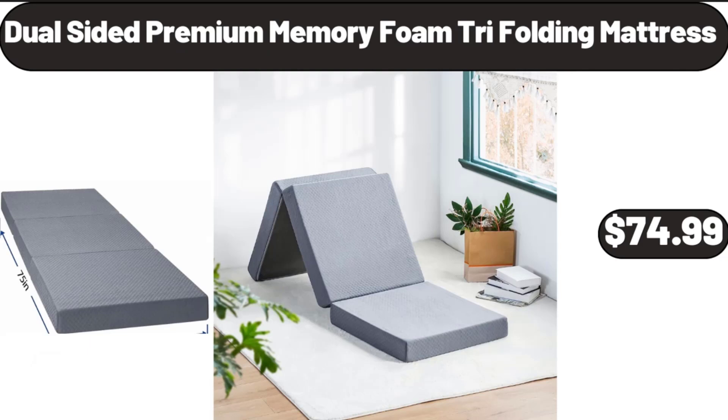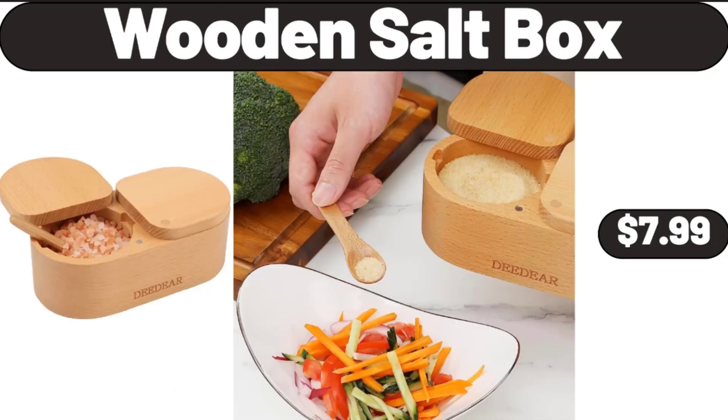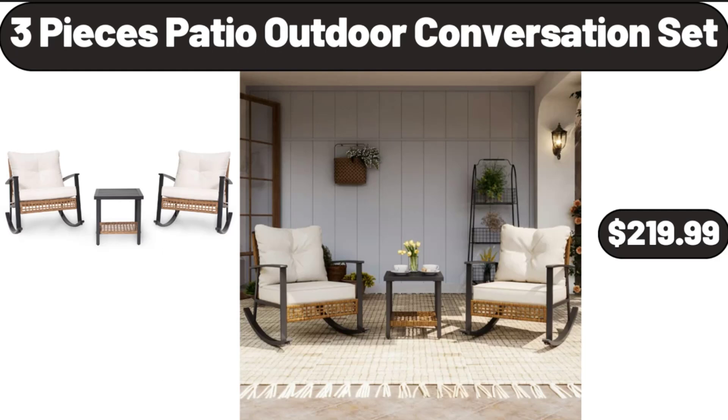Dual Sided Premium Memory Foam Tri-Folding Mattress, $74.99. Classic Healthy Dessert Maker, $28.99. Wooden Salt Box, $7.99. 4-Piece Bathroom Accessories Set, $11.99.